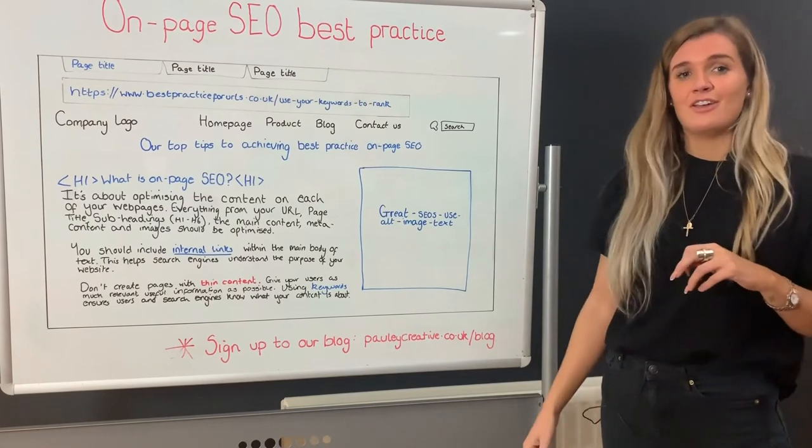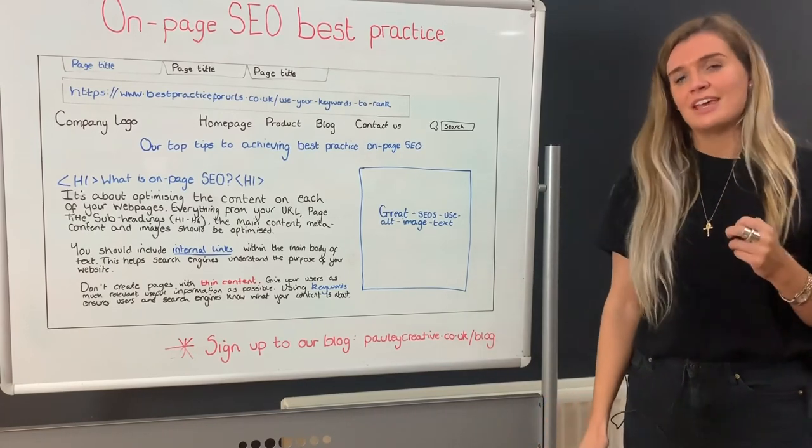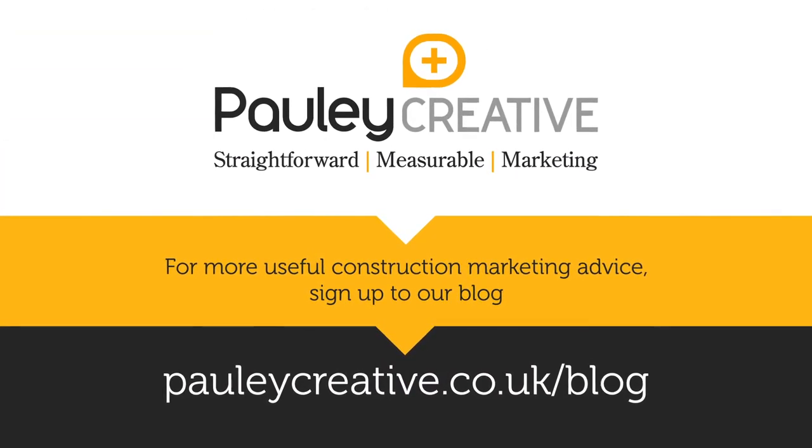If you found today's video useful and you'd like any more hints and tips, please sign up to our blog at paulicreative.co.uk/blog.